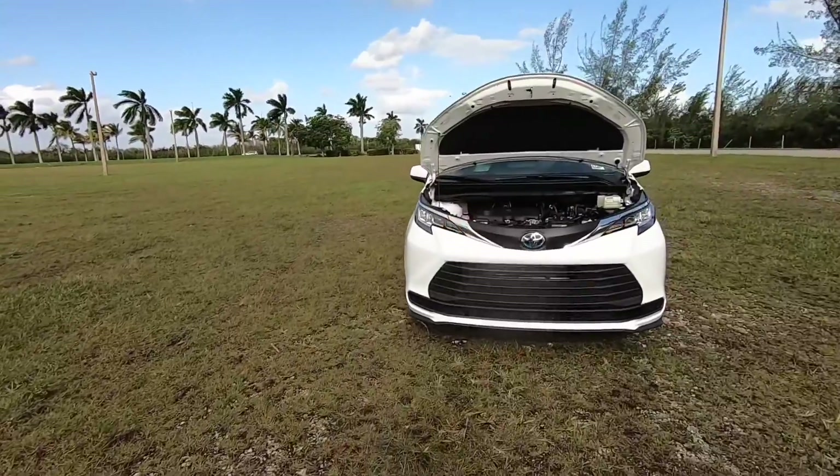Welcome back to the channel. Today I'm filming the 2021 Toyota Sienna LE. This is the base version of the Sienna, but let's take a look underneath the hood.